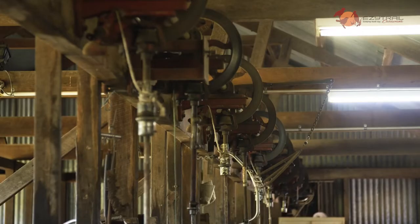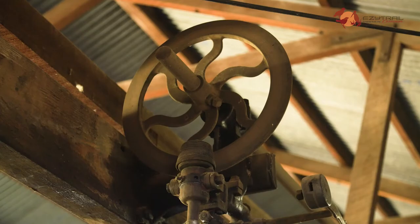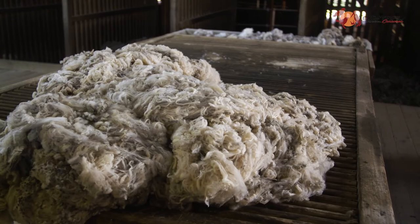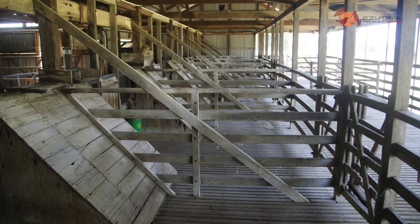I reckon it's worth taking a guided tour while you're there to really learn everything there is to know about the Old Scour. So when you bring your easy trail to Blackall, make sure the Woolscour is on your list.